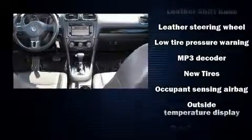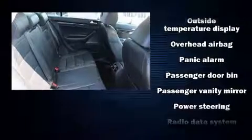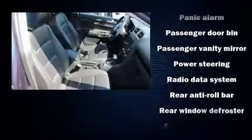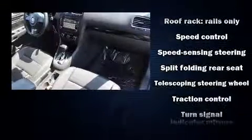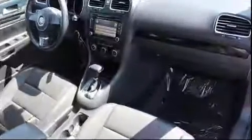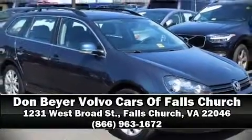ABS with electronic stability control supplements the mechanical systems, helping you maintain precise command of the roadway. A Carfax history report indicates just one previous owner. Our sales reps are knowledgeable and professional — we are here to help you.